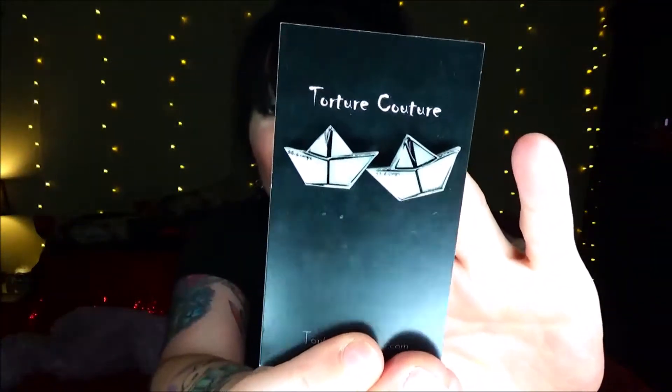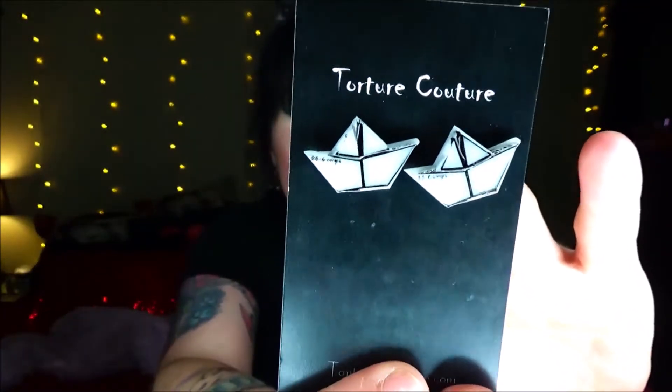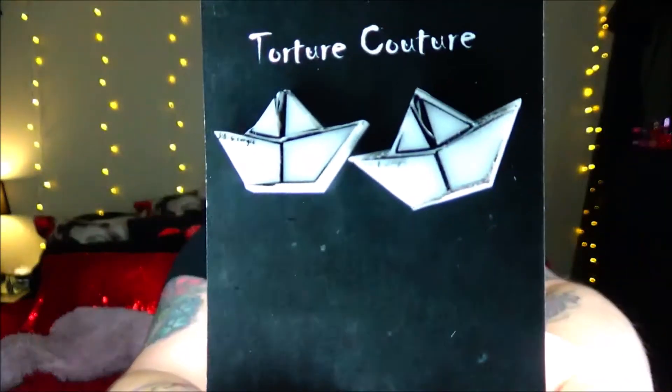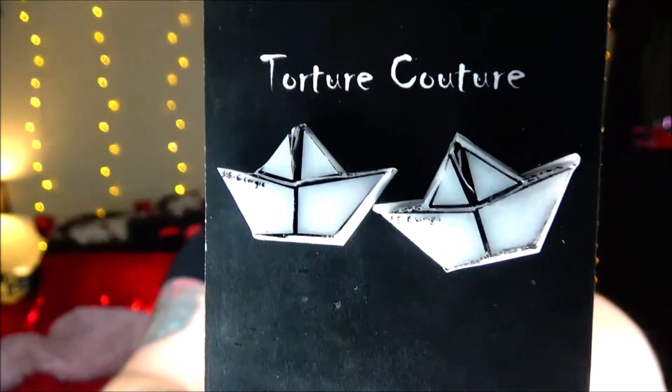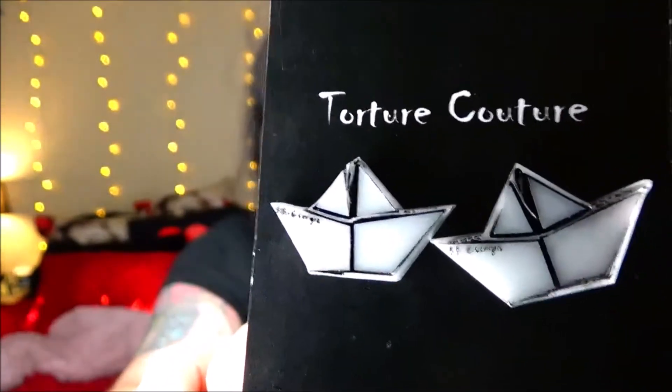Next thing in the box is a pair of earrings and these are from Torture Culture also. These are so cute — little sailboats. Oh my god, these are actually IT earrings! They say SS Georgie on them. Oh that's so cute. I don't know if you guys will be able to see the little writing on the side of the earrings.